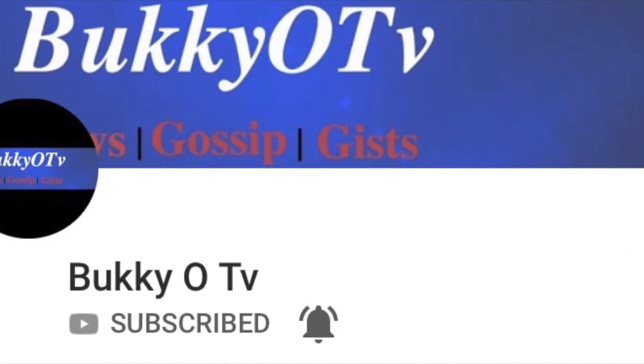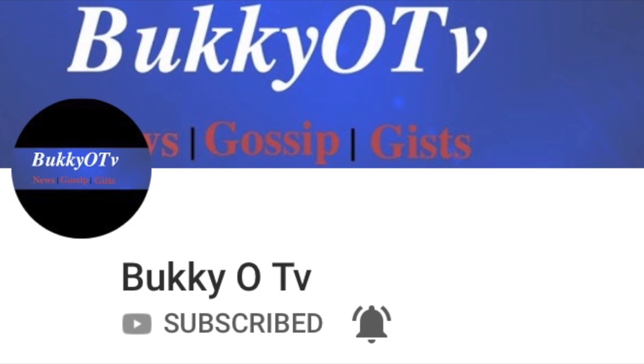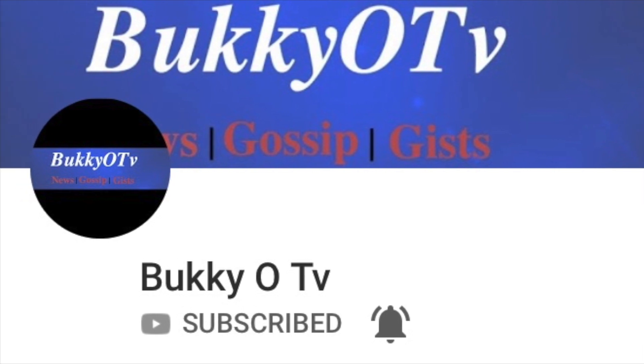Hi everyone, welcome back to BukiO TV. Kindly subscribe to our YouTube channel and turn the bell notification on, so anytime we upload a new video onto YouTube, you will be notified. Thank you.